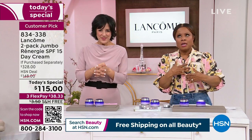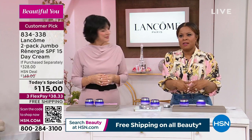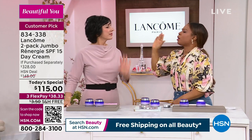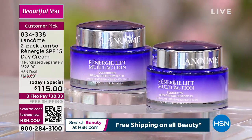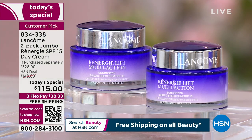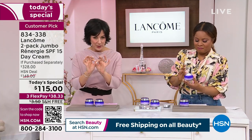We do two types of studies: clinical studies where we measure things under a scientist's care under a microscope, and consumer perception studies. In a consumer perception study at Lancôme, participants get an unlabeled jar — we don't tell you what to expect from the cream. We just give instructions on how to use it. For Rennergy Lift Multi-Action: use a pea-sized amount on your face, neck, and décolleté on clean skin once in the morning. Then we give a questionnaire asking what you see and feel.